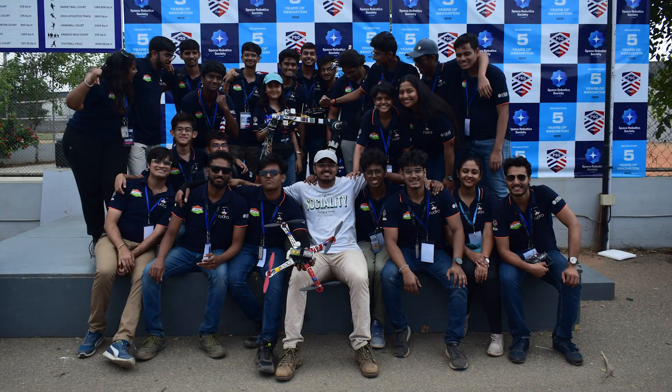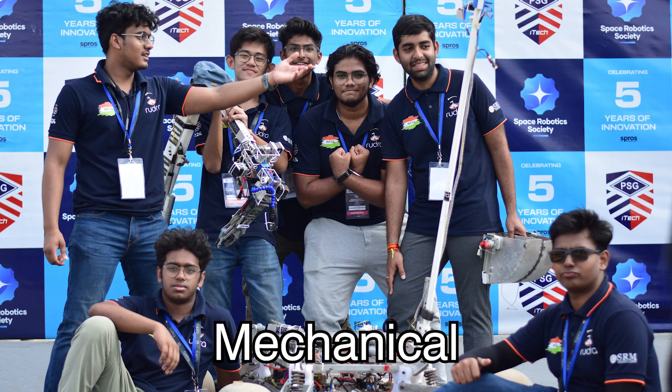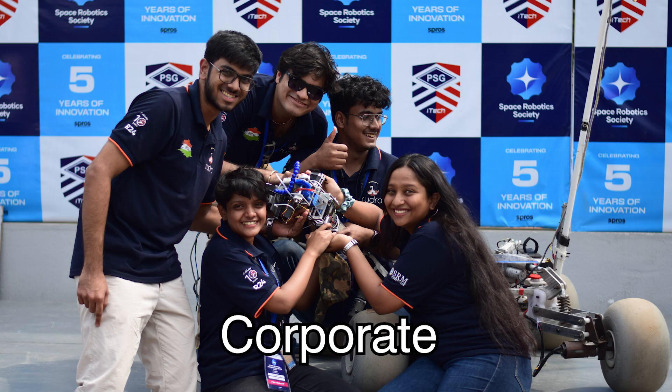We are a team of 47 undergrads from diverse fields of science and engineering. Our team is divided into five domains: electronics, mechanical, coding, life sciences, and corporate.